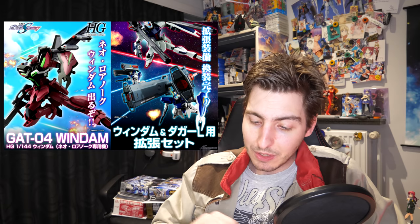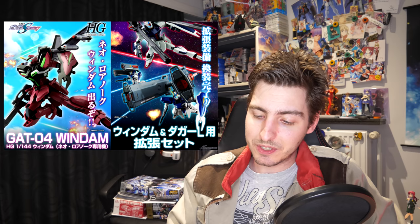And finally there is the SDW Heroes Nobunaga Gundam Epion Dark Mask version for 770 yen.